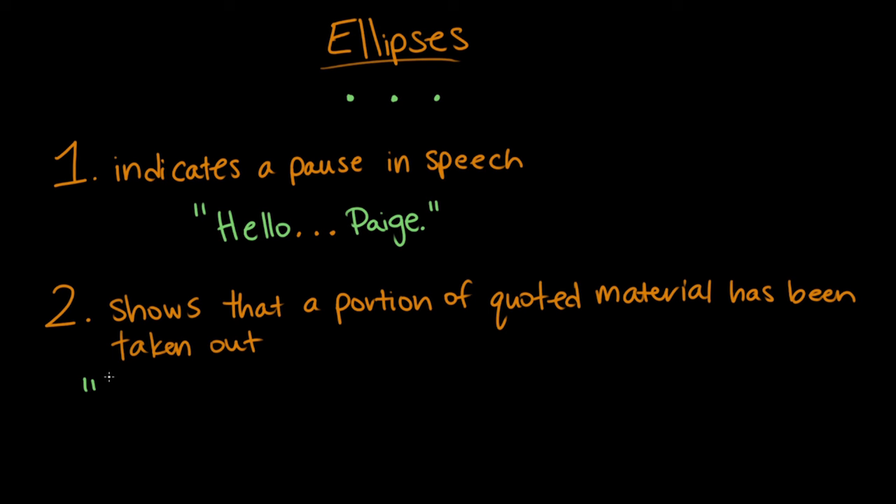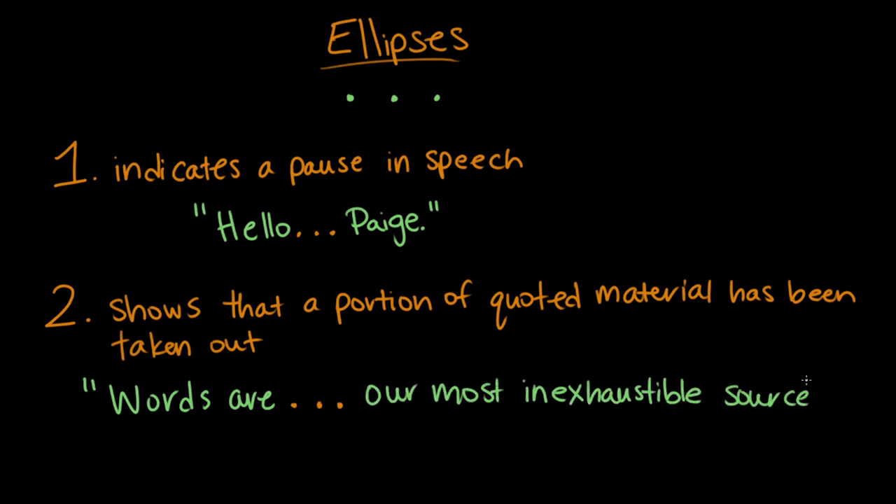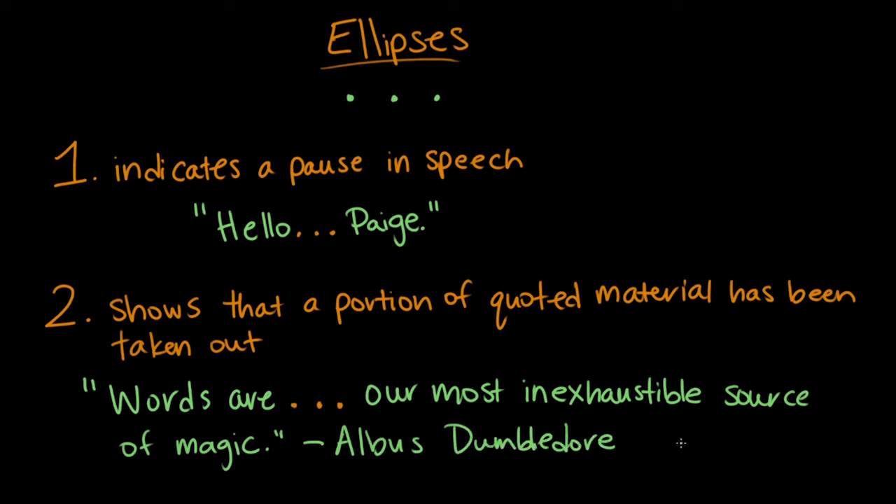I don't have a lot of space on this screen, so I don't want to write that whole thing. So I can say, 'Words are... our most inexhaustible source of magic.' Why do we even need this? Why can't you just say 'words are our most inexhaustible source of magic'? So if I quote someone and I just sort of willy-nilly take words out without indicating that I've taken some information out of the quote, I can make it seem like someone said something totally different to what they actually said. It can be so easy to misconstrue someone's actual words. So this shows that this isn't exactly what Albus Dumbledore said, but it's the point that I want to get across with my quote.